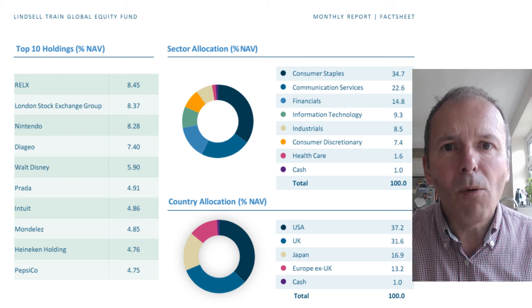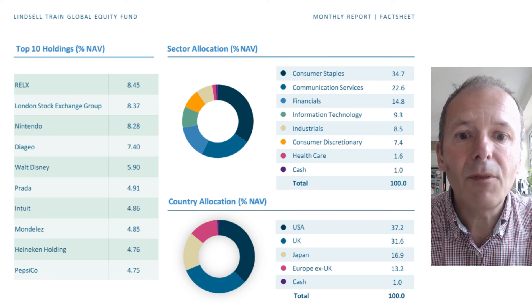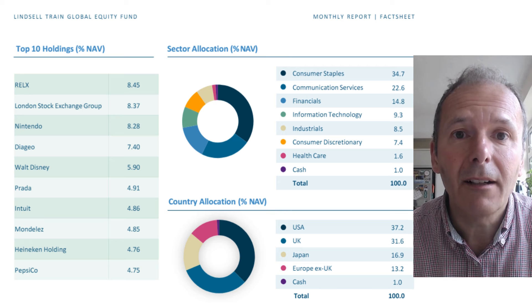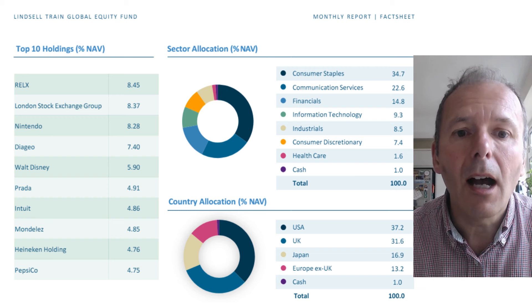Looking at the portfolio, it's quite an old-fashioned selection - none of the Magnificent Seven, as though the internet hasn't really happened. The manager is taking big bets, with around 8% in London Stock Exchange Group, a mature company with limited upside. Fees are 0.6%, there's a very high allocation to the UK, and a low allocation to healthcare and information technology. On balance of all that and the performance, I would look to sell this fund.